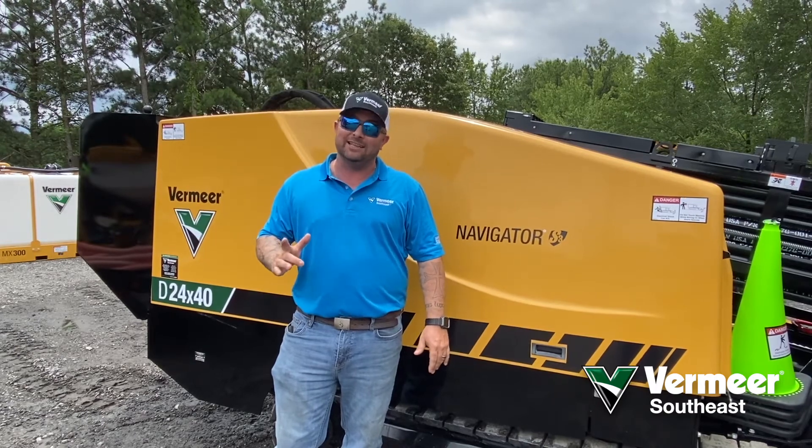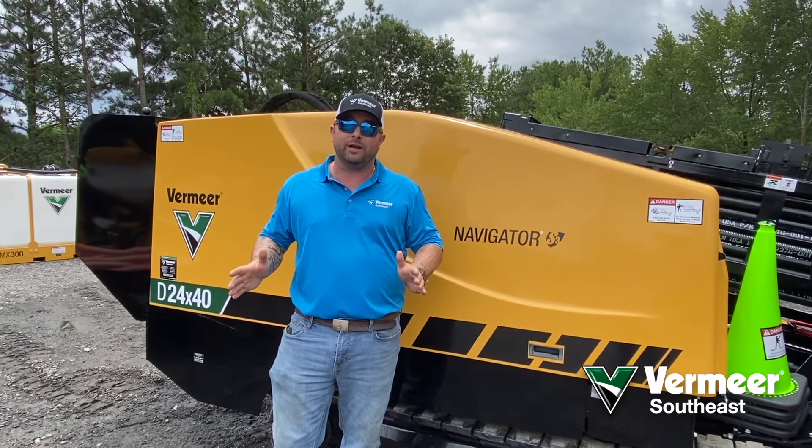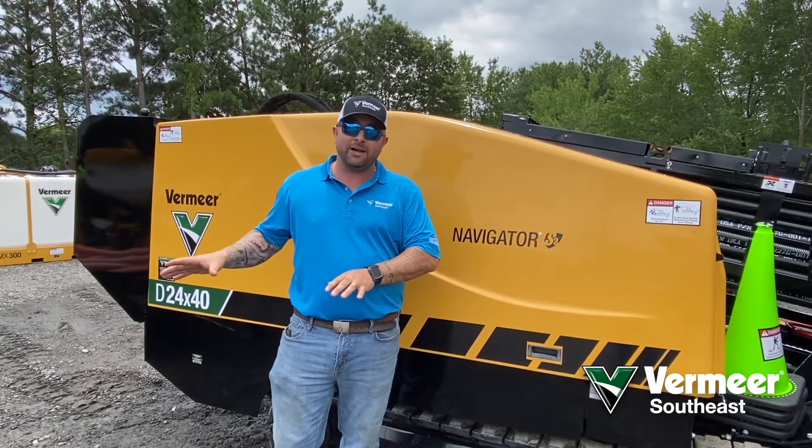We got those dates finally locked in. August 6th and 7th is going to be our first two-day training we're going to be offering, here at the Marietta office.